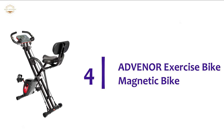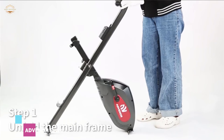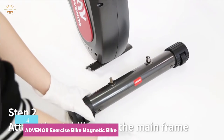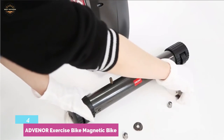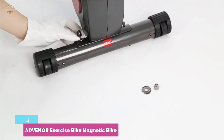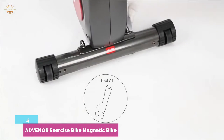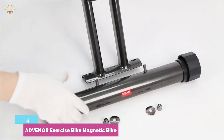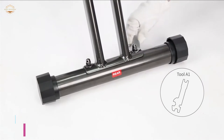Item number 4 is the ADVENOR Exercise Bike Magnetic Bike — one of the most effective exercise bikes, with 8 levels of adjustable magnetic resistance. It features a fully padded seat cushion, allowing you to exercise comfortably for a long time. A digital tracking monitor and pulse sensor make it easier to use. Heavy-duty rust-proof construction ensures long-lasting use, and the triangular structure provides stability and safety. It has a weight support capacity of 300 pounds, an ergonomic large cushion, and a double wide handlebar.